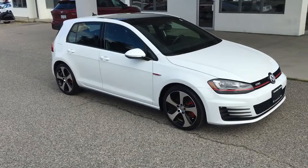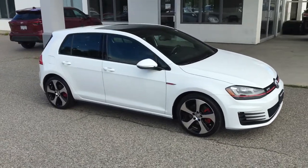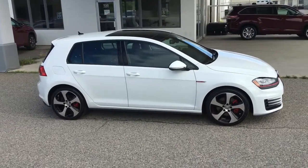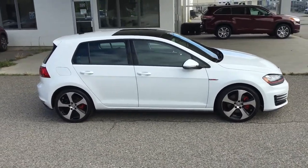If you're in the market for a sports car that offers comfortable seating, room for five passengers and space for your gear, this white Volkswagen Golf GTI fits the bill and it's in great condition.